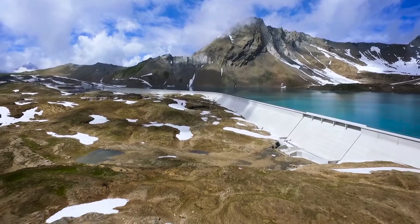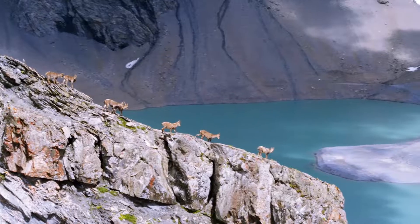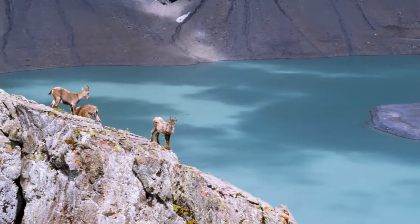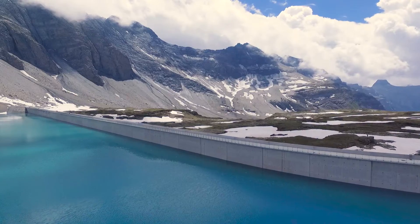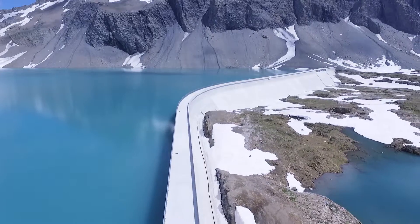The Tranquil Mutse Reservoir and Dam are located at the top of the mountain at an altitude of about 2,500 meters. All four machine groups can pump water up to the Mutse or run it through the turbines when needed. All the required tests were completed in 2017.